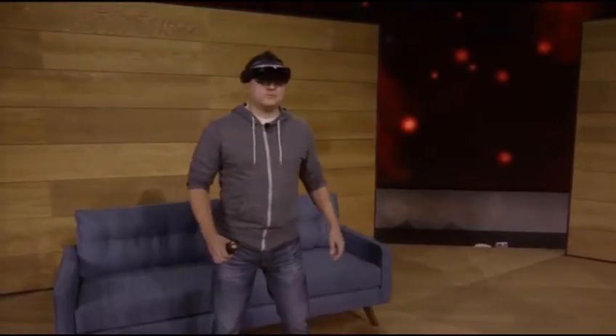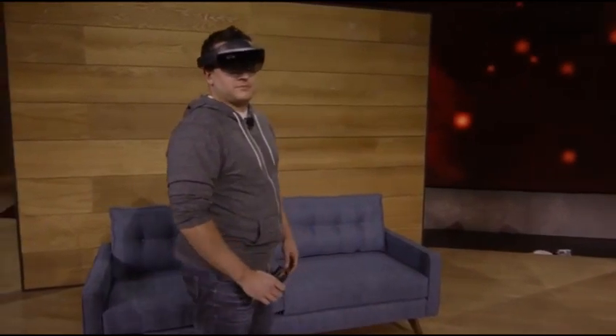Previously, we've shown you how HoloLens can place amazing holograms in your world, and how those holograms can interact with the environment around you. But today, we want to take mixed reality one step further, so we've got something new to show you: holograms you can hold.